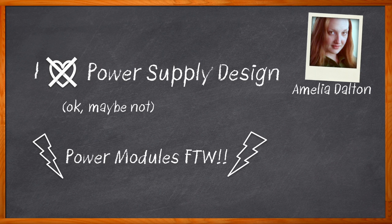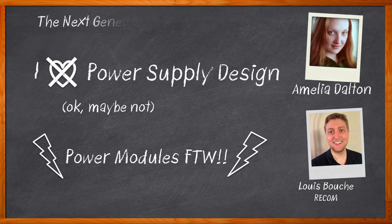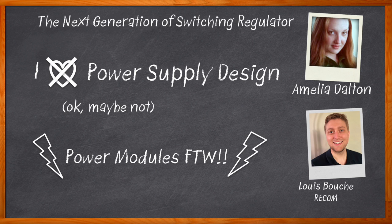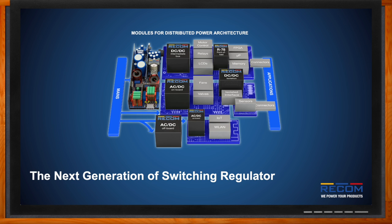Power modules can bring a variety of benefits to electronic system design, including reduced board space, shorter time to market, and easier sourcing of materials. In this episode of Chalk Talk, Lewis Boucher from RECOM and I discuss the benefits of RECOM's switching regulators, the details of their advanced 3D power packaging, and how you can leverage RECOM's expertise in your next design. Don't forget to click that link for even more information from RECOM.